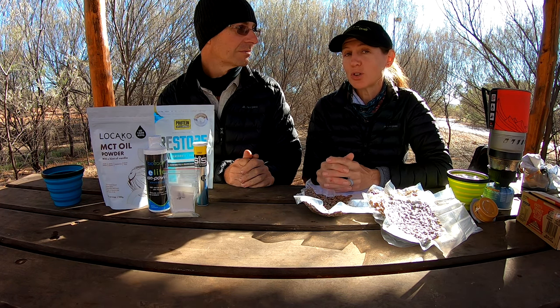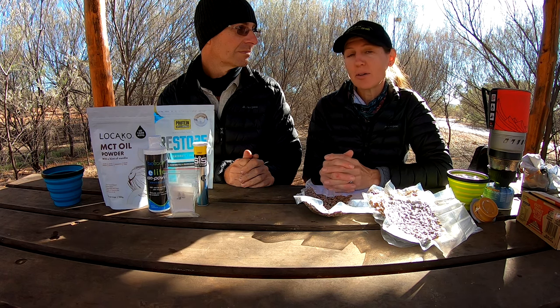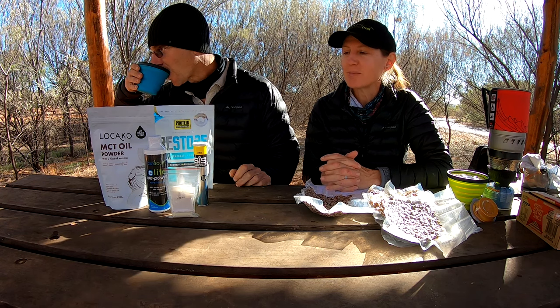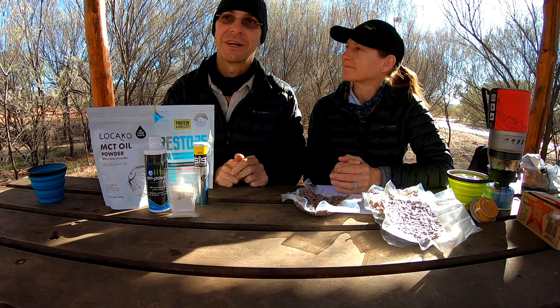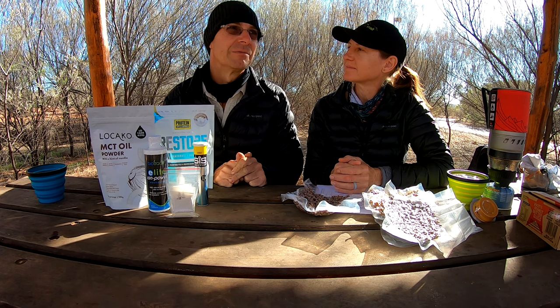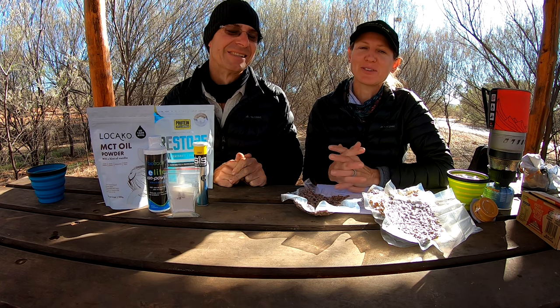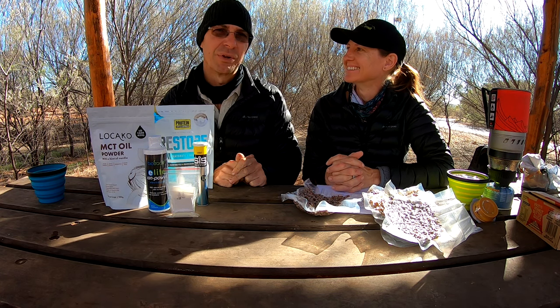We also took stock cubes as an extra electrolyte boost. However by the end, the weather changed and I ended up with sodium poisoning — if you notice in the end of the Larapinta Trail videos, I'm a bit puffy with severe water retention. We only took them because it was very hot to start, but going forward we would just take normal salt and be very careful. We also mixed the bone broth with stock cubes to get some taste into it, so we ended up with a massive salt intake — we won't do that again.